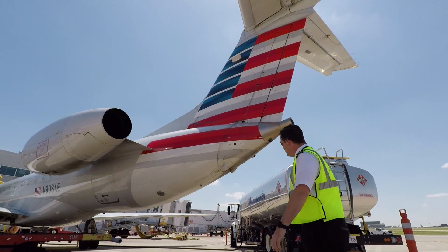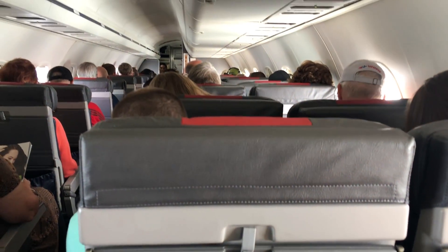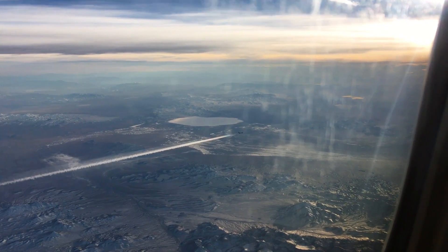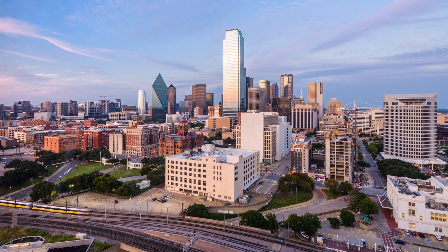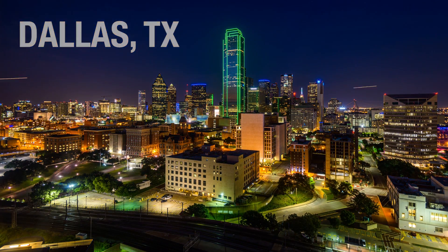I'm headed down to Dallas now to get started. Most regional airlines will either host an ATP-CTP training program or send you to an approved training academy. Before my training begins at Envoy, I was sent here to ATP Jets in Dallas to complete the course. As you'll find out, the ATP-CTP course is actually not designed to help you pass the FAA written exam, and I'll talk a little bit more about that in just a second.